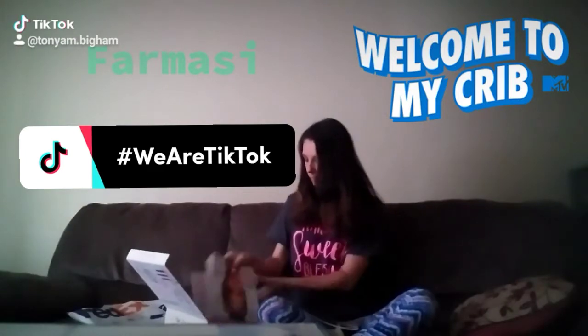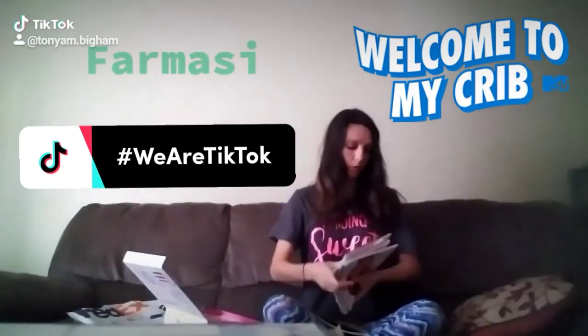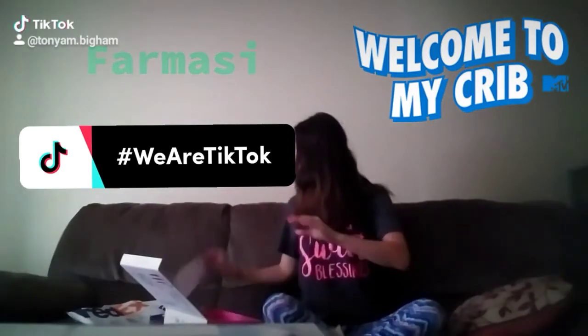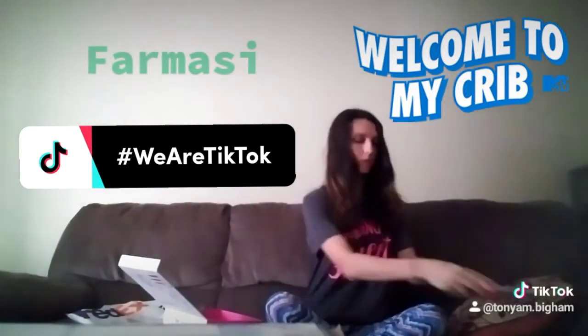These are the books, the catalogs, which I already showed in part one. Well, I didn't show the inside of the books, but that's what they look like. I got five books. And here's the skincare guide, which I also already showed in part one of this video, and the welcome letter, and this little book about opportunities and how you earn with Formacy. Check out video one.